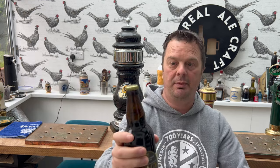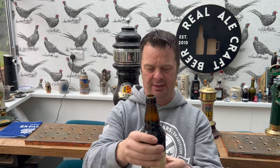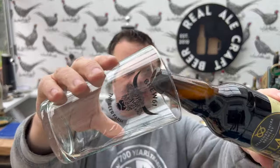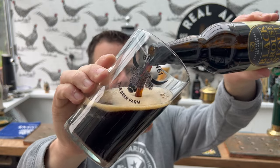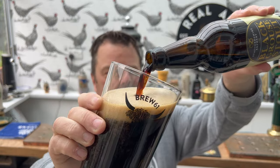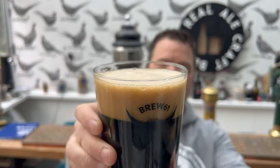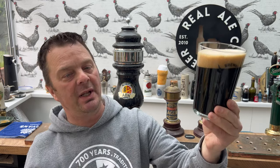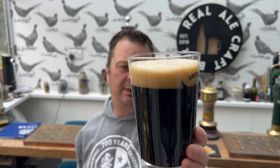Oh, look at that. I do really love a stout. Beer in the glass — no widget in the bottom of this one. Doesn't that look delightful? What a really lovely, well-behaved beer poured into the glass. Jet black beer in the glass, two finger tan coloured head. That looks absolutely wonderful.